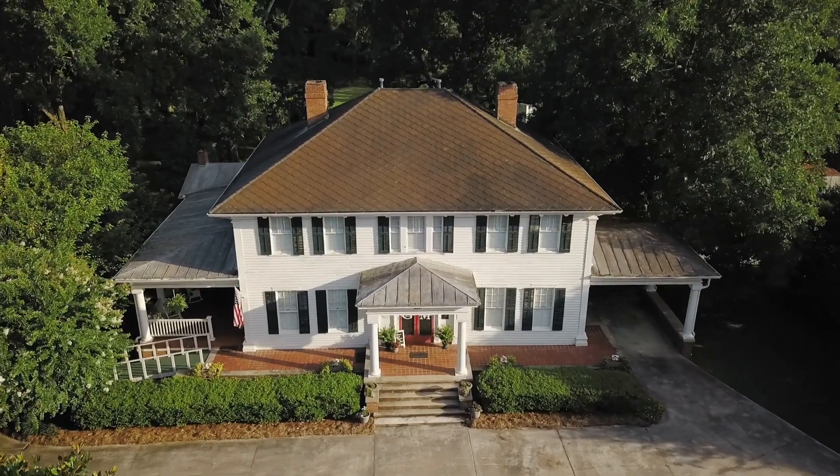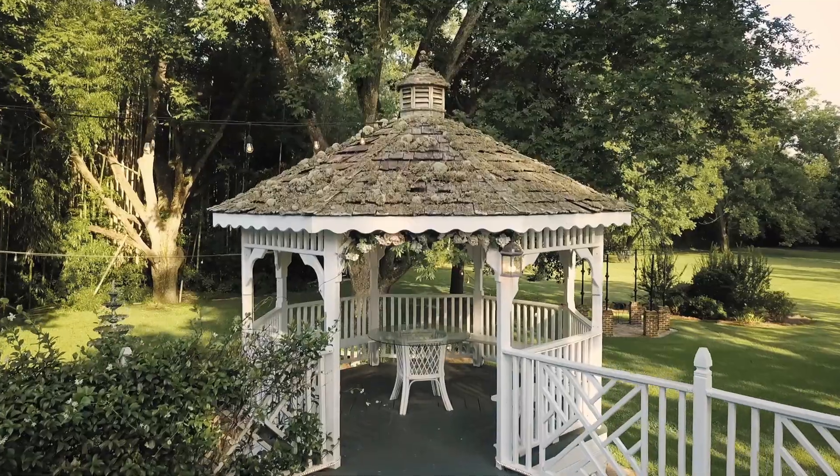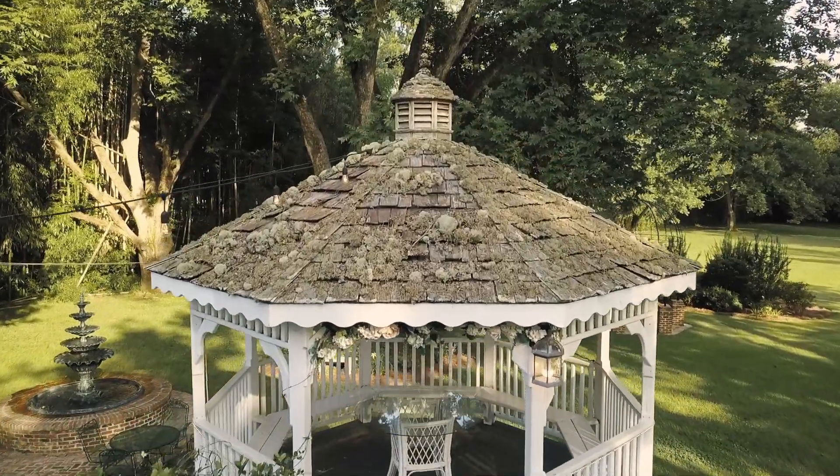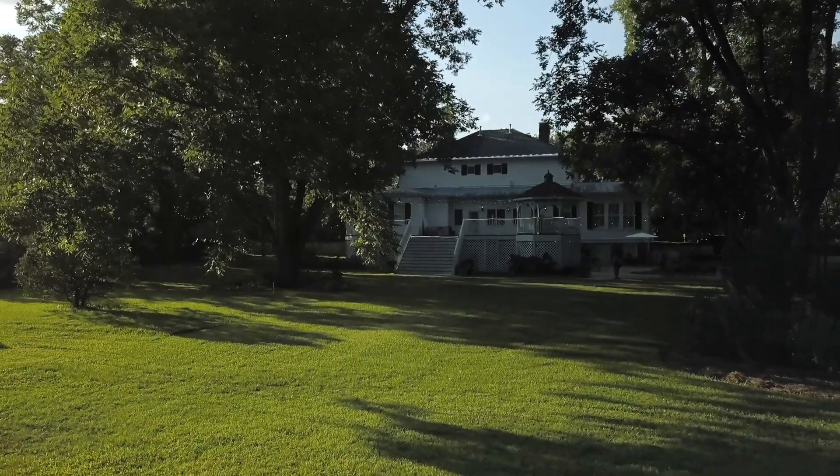There's a timeless southern charm for every occasion at the Grand Magnolia House. Here you'll find a unique and inviting home that will set the stage for all your wedding day dreams to come true.